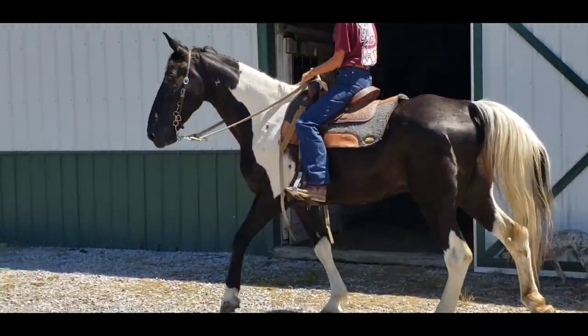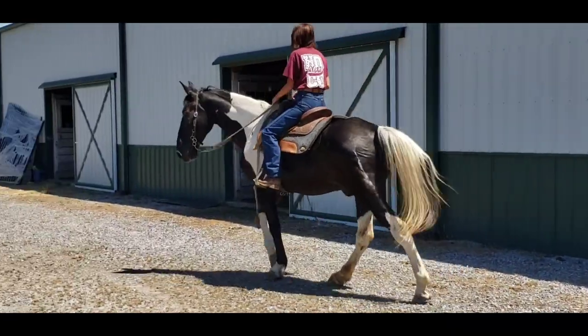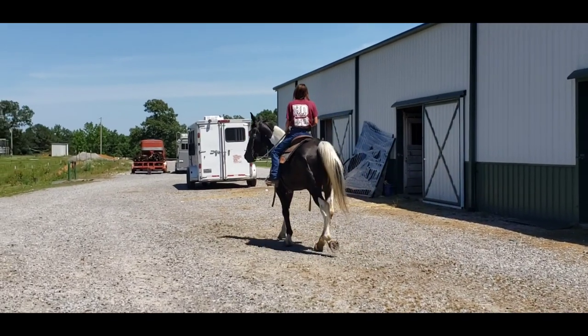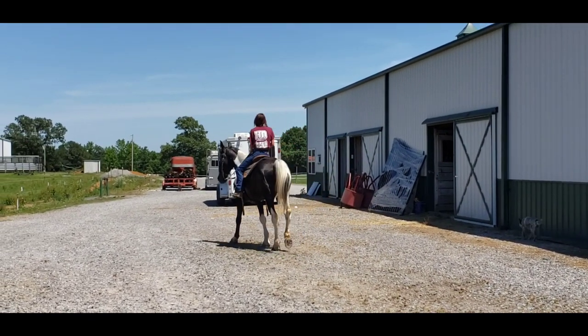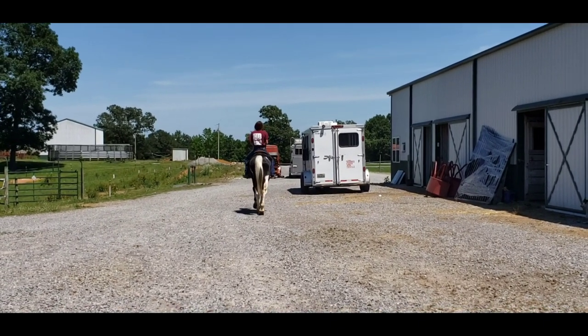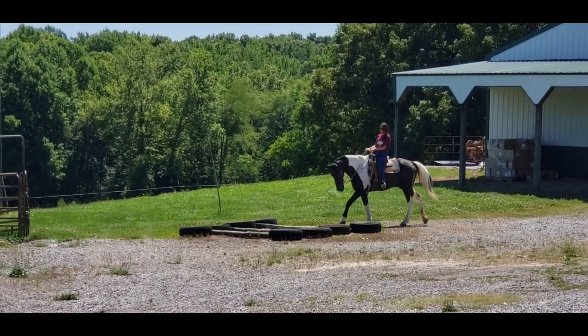He does stretch out — thank goodness, because as you can see you're going to need that. He will stand for mounting at picnic tables, steps, or whatever you've got. We'll meet her over at the obstacle course.